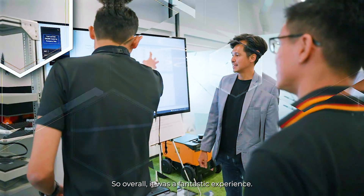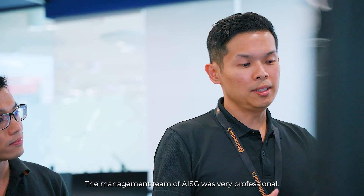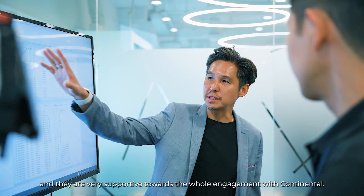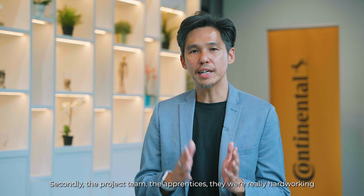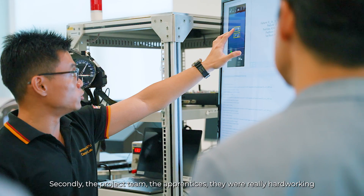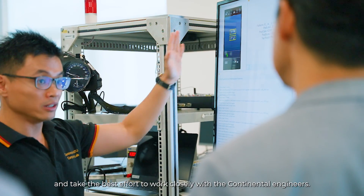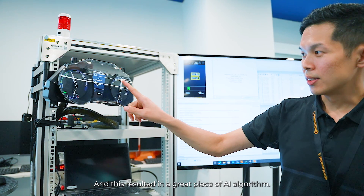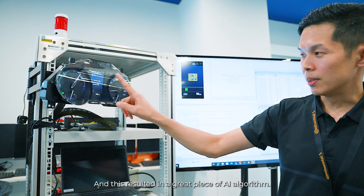Overall, it was a fantastic experience. The management team of AISG was very professional and very supportive towards the whole engagement with Continental. Secondly, the project team — the apprentices — were really hardworking and took the best effort to work closely with the Continental engineers, and this resulted in a great piece of AI algorithm.